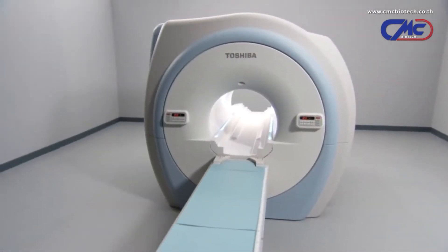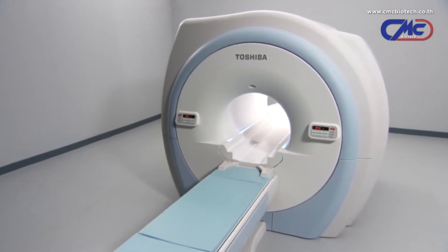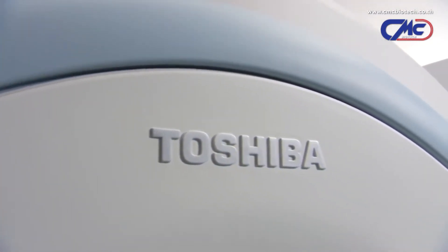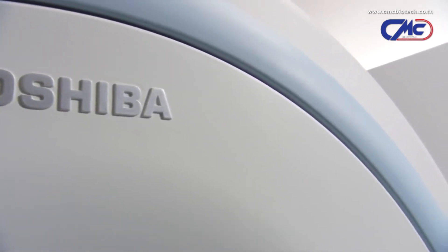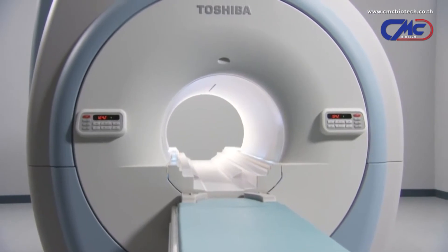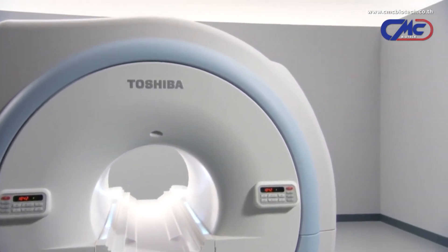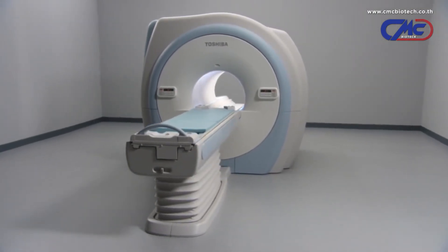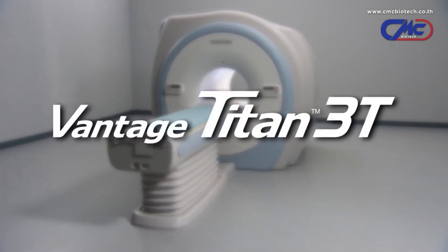With the Titan 3T, Toshiba delivers a world-class 3T scanner that meets the needs of advanced research facilities and cutting-edge clinical institutions alike. Its innovative design increases workflow, image quality, patient comfort, and diagnostic confidence. Experience the next level in 3T MR technology. Experience Toshiba's Titan 3T.